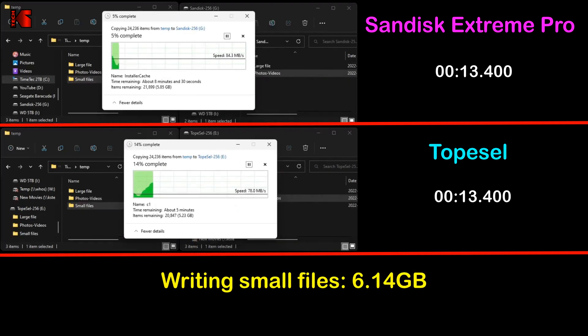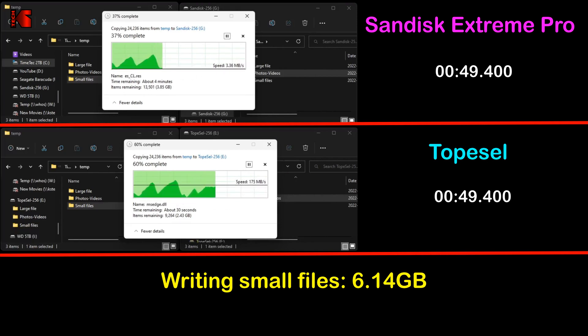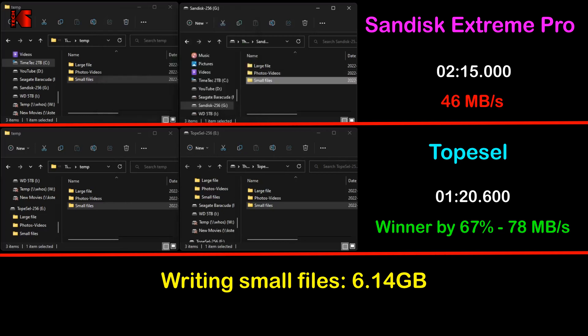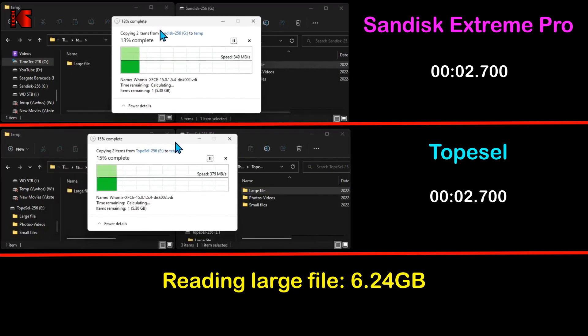The last write test consists of copying 6.14 gigabytes of small files from my SSD to both USB keys. This kind of operation is hard on any type of storage. Here the TopCell also crushes the SanDisk Extreme Pro: it averaged 78 megabytes per second, faster by 67 percent than the SanDisk Extreme Pro, which averaged only 46 megabytes per second.